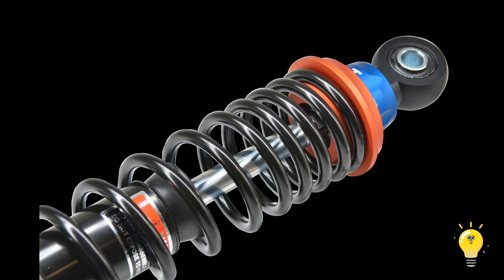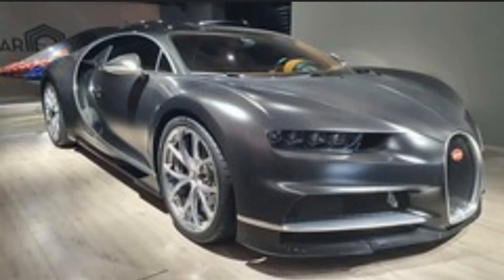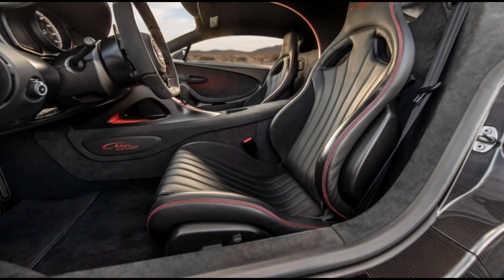Also, the suspension of the Bugatti — we can't leave it aside. With a carbon fiber body, independent suspension, and all-wheel drive. The interior of the Chiron is designed for a sports car; it doesn't have a touchscreen.